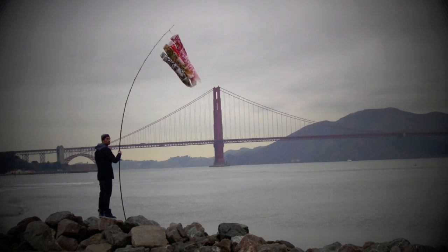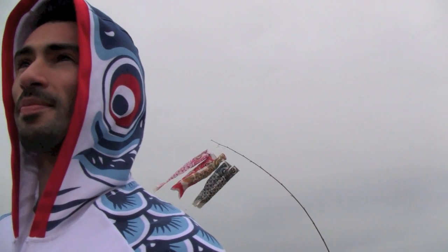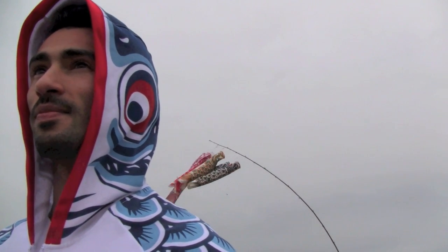When all that determination and struggle pays off, you have something really great to show for it. A Koi Hoodie. Handmade here in San Francisco. I hope you like it.